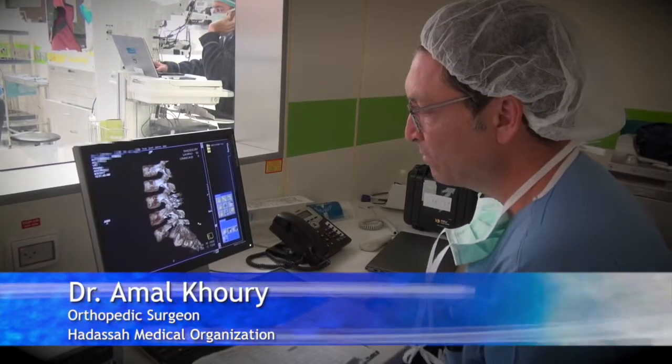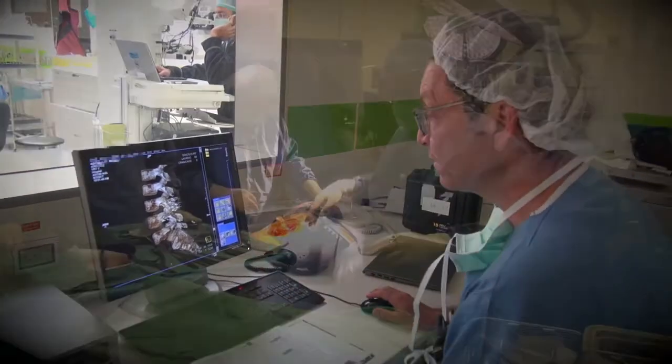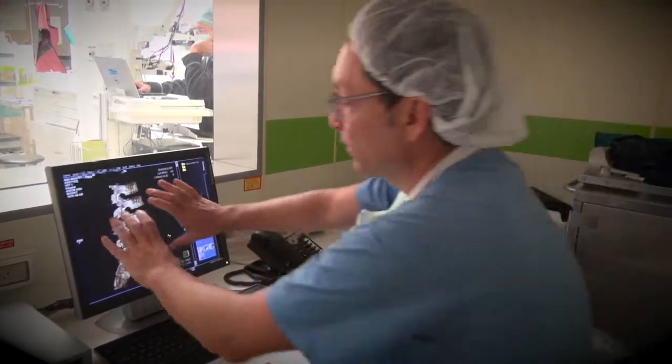This is L5 — it should be over here. This young patient had a fracture-dislocation, a severe injury. They're putting screws here, here, here, and here, and they are pulling it back, pulling the whole thing back.